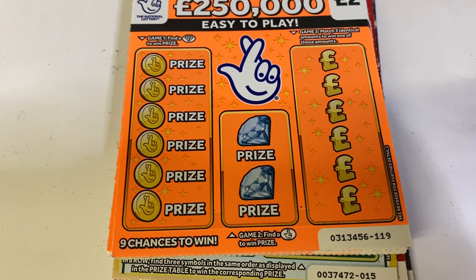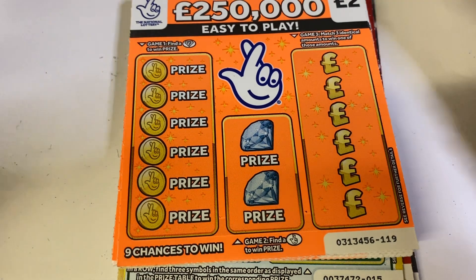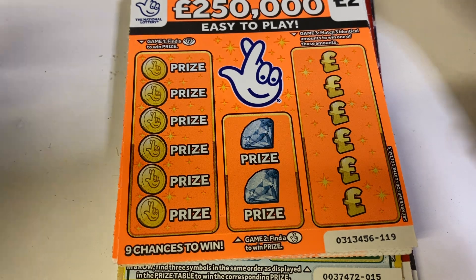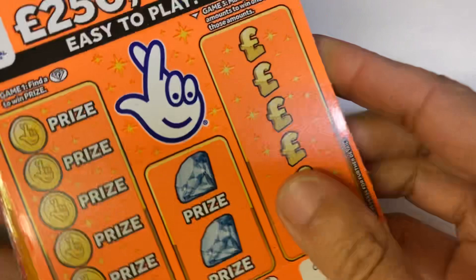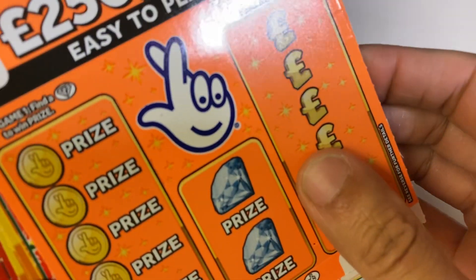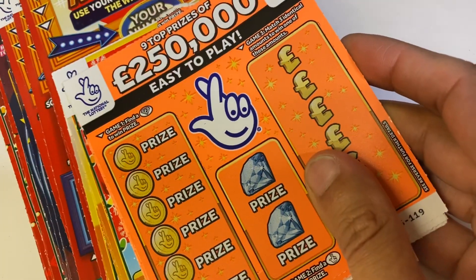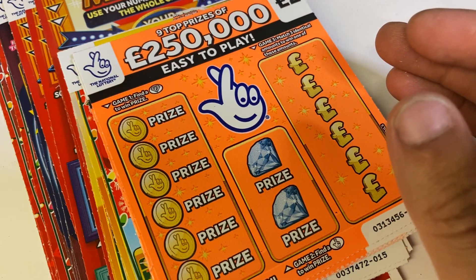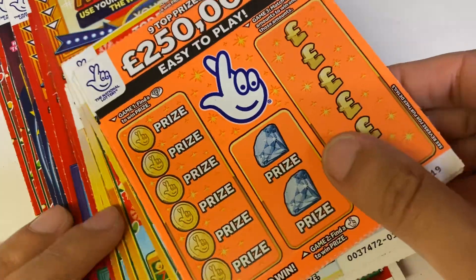Hi guys, it's Rav here from Scratch Card Winners, welcome to an episode of scratch cards on a Wednesday. I have got a mix of 70, 60, 70, 80 pounds worth of scratch cards — not really much of a mix, just five pound and a few two pounds. I've decided to stay away from the three pound ones just to keep it easy.